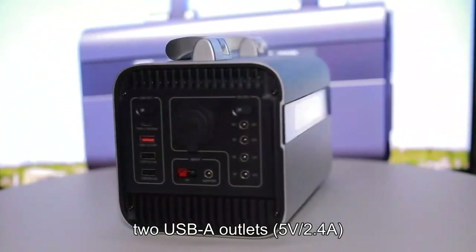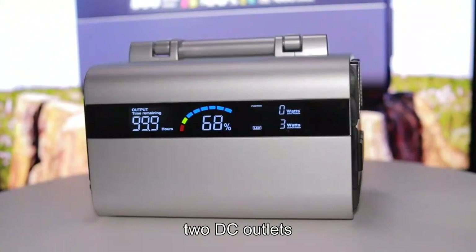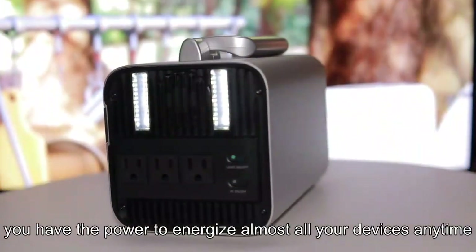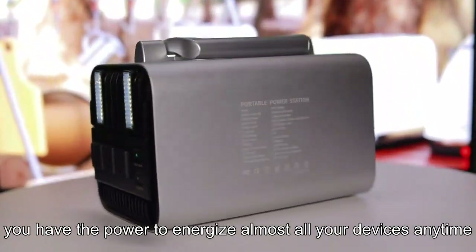Two USB-A outlets at 5V 2.4A, two DC outlets, and a cigarette lighter port — you have the power to energize almost all your devices anytime.